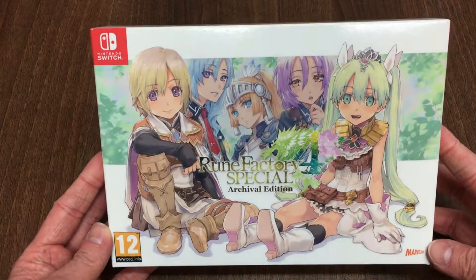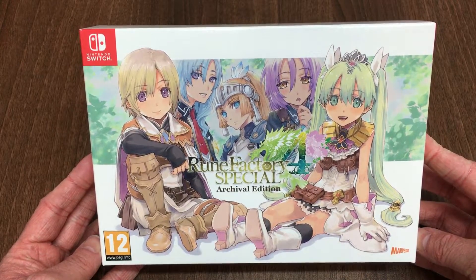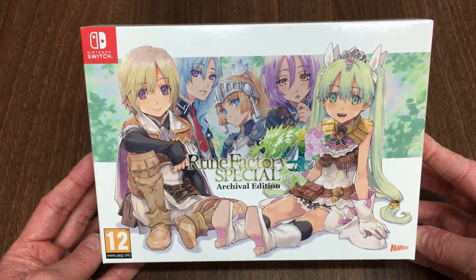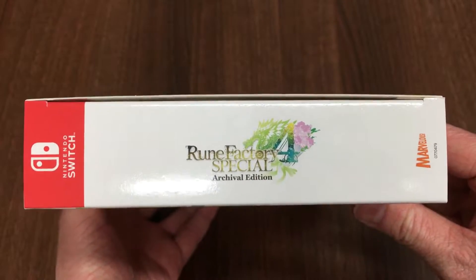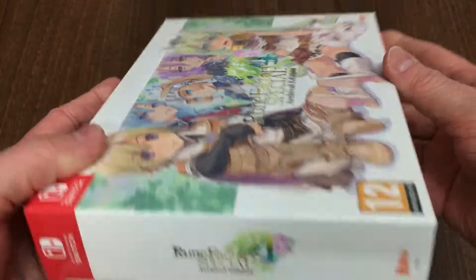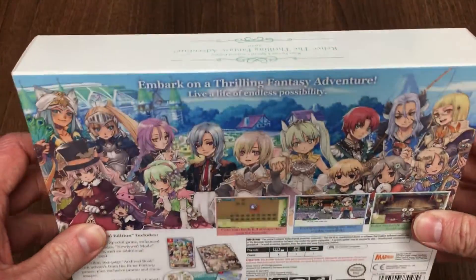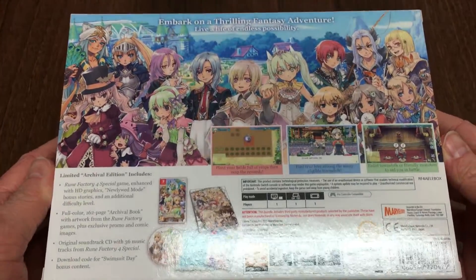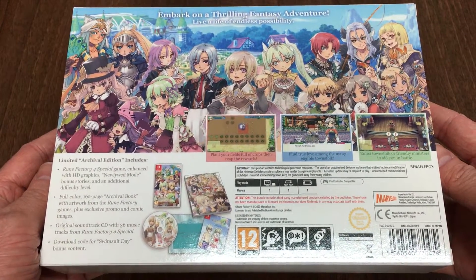Here we have the Archival Edition of Rune Factory 4 Special for the Nintendo Switch, which features a brand new box illustration by Miniko Iwazaki. On the spines you'll find the new Rune Factory 4 Special logo with the subtitle 'Archival Edition,' to illustrate that this is the Archival Edition of Rune Factory 4 Special.